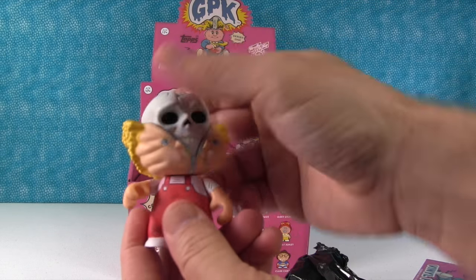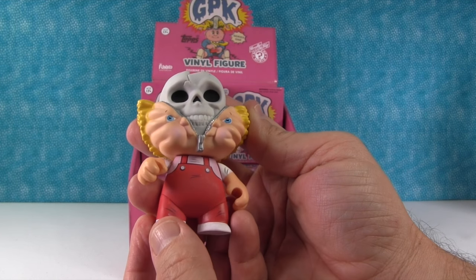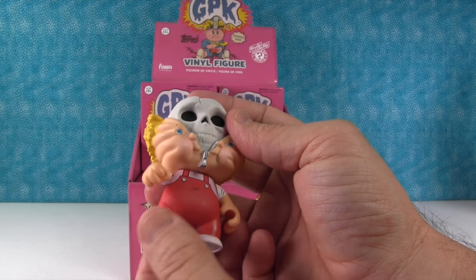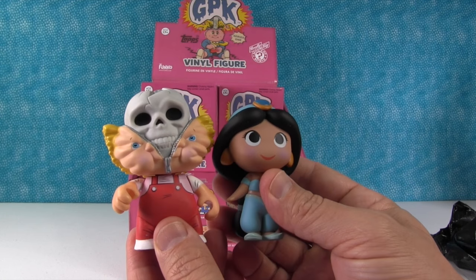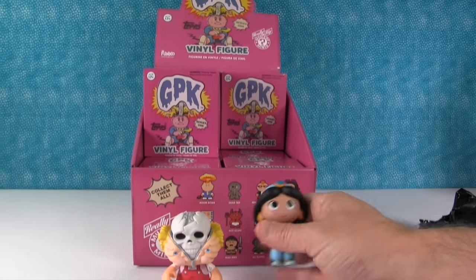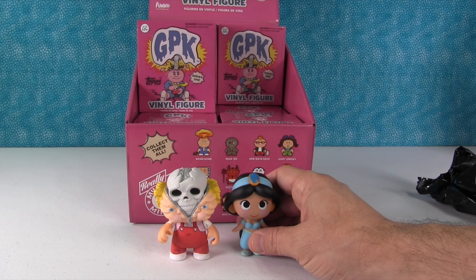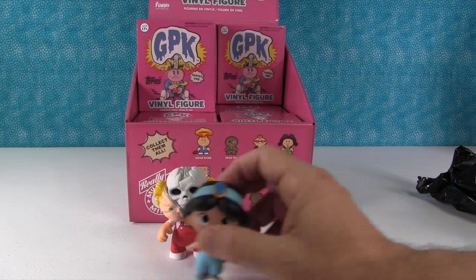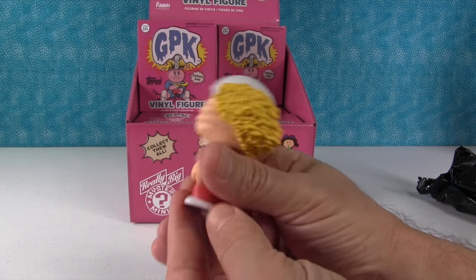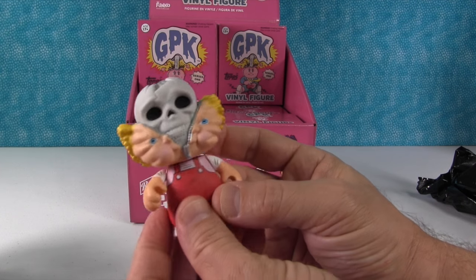I got Boney Tony! Oh, that is so gross. He's kind of awesome though. So like his head's unzipping. He's got the little skull. So these are called Really Big Mystery Minis. This is Jasmine from our Princess Series for comparison - they're just slightly bigger, a lot wider than the regular Mystery Minis. But this is Boney Tony, and he's awesome. He's everything I hoped he would be. His hair looks like popcorn.